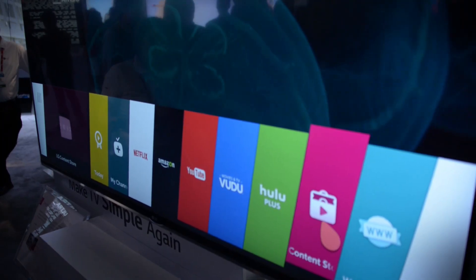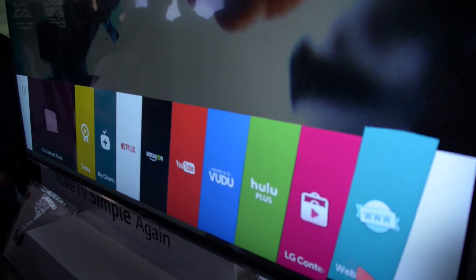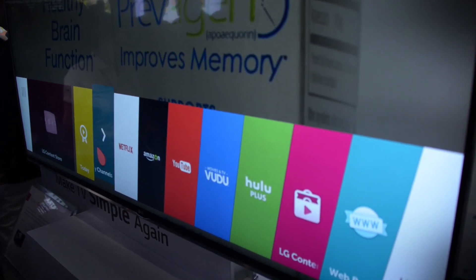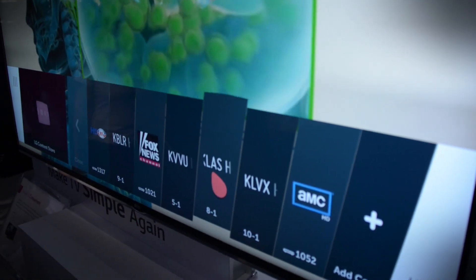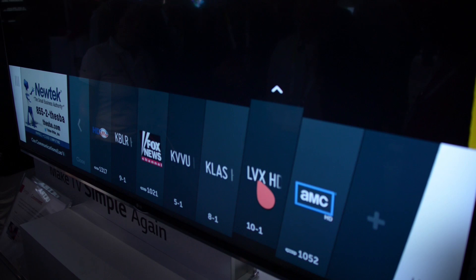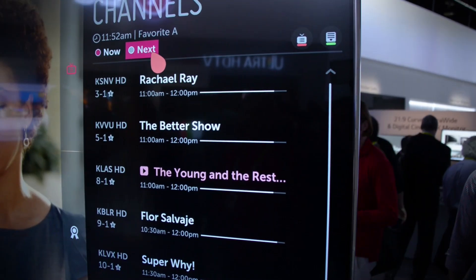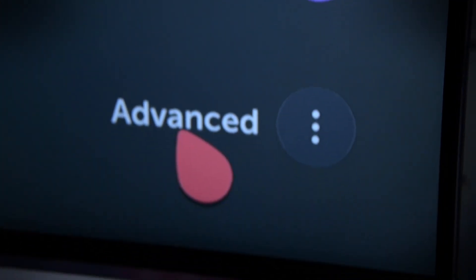LG has also improved its webOS software with webOS 2.0. It features a new chipset, which means that the TV boots up faster, and it's also got some new features like a my channel setting that lets you customize which channels you watch the most often. There's a live menu that shows you what's happening right as you're watching TV, and there's a new quick setting feature which puts a bunch of icons on the right side of the TV that gets you quick access to things like picture settings and audio settings.